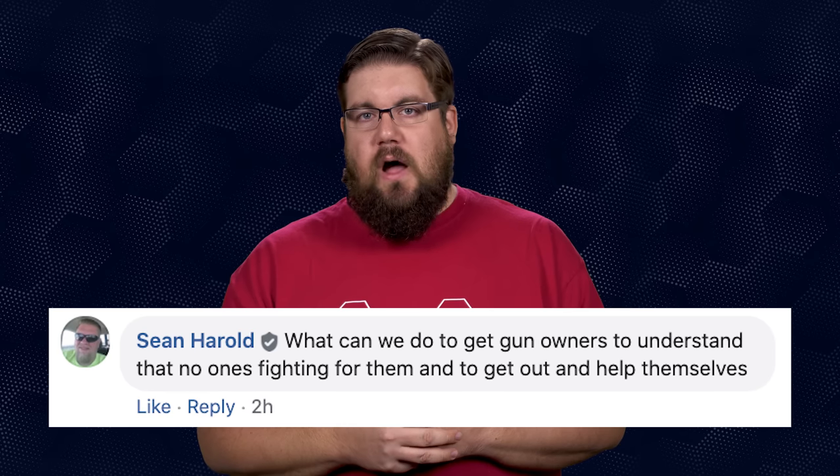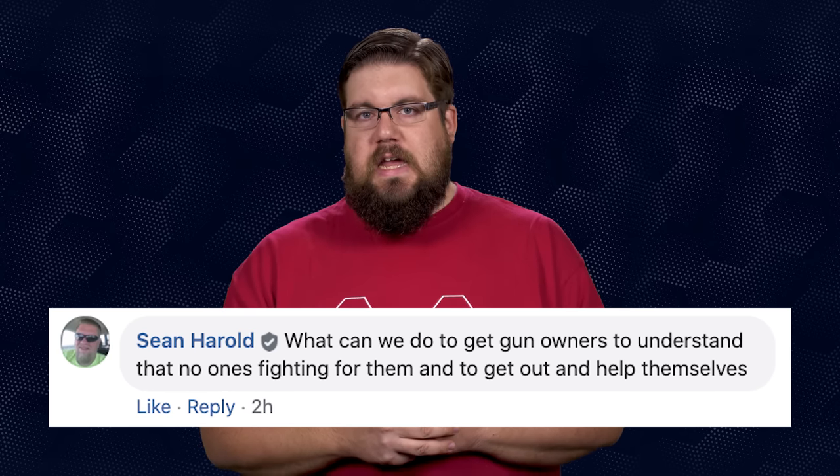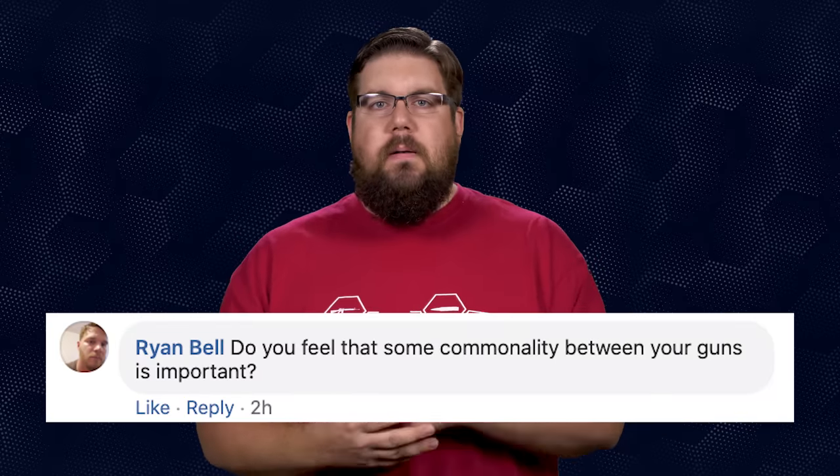Sean Harold asks: what can we do to get gun owners to understand that no one is fighting for them and they need to help themselves? That's a battle I'm fighting all the time — trying to get people enthusiastic about helping themselves, because no group or organization is going to fight for everybody all the time forever. We need to be representative of ourselves, with people stepping up in every single state and pushing in the same direction. Making it easy for people to help will get folks off their butts.